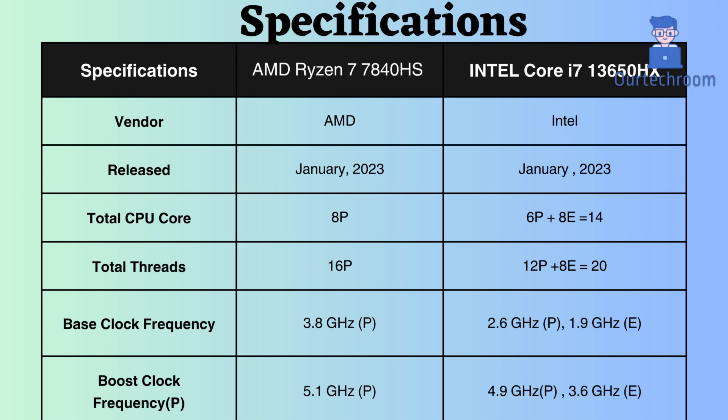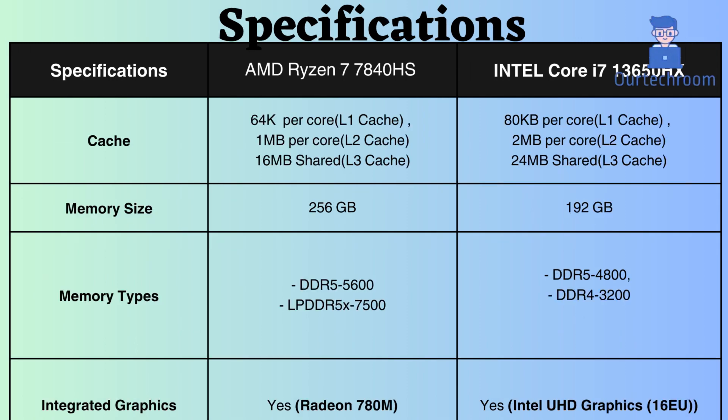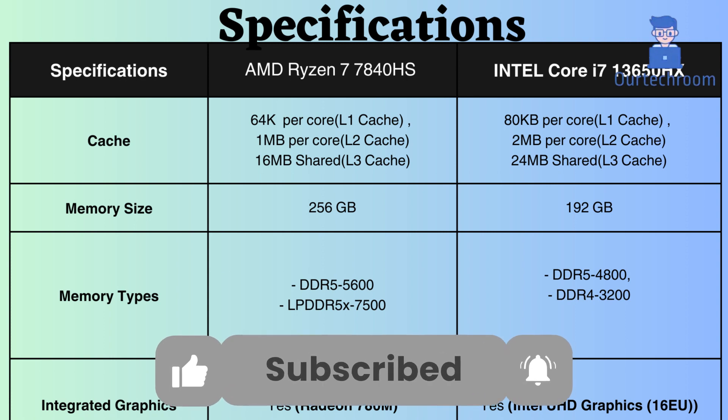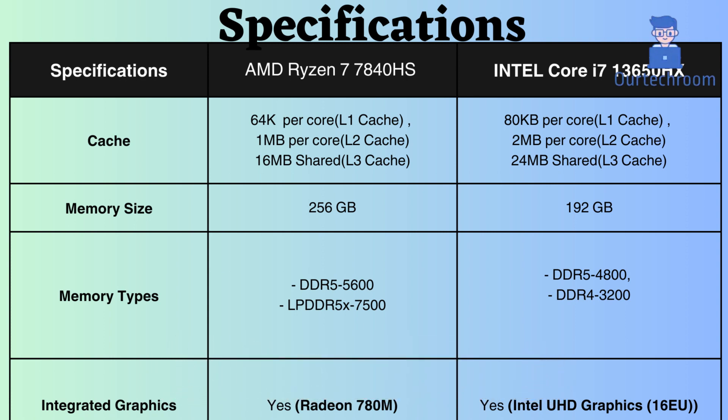Conversely, the AMD Ryzen 7840HS possesses higher base and boost clock speeds, offering a slight edge in single-threaded workloads. However, the Intel Core i7-13650HX boasts larger L1, L2, and L3 caches, contributing to enhanced performance for tasks demanding extensive data or featuring sequential access patterns.